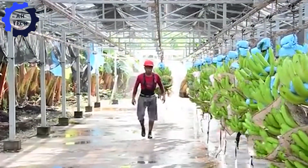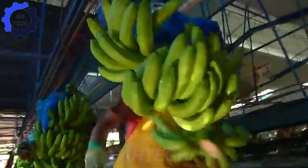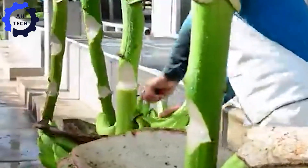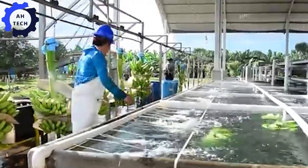After washing, the bananas are cut and soaked in water. This step is crucial to maintaining freshness. Agriculture technology helps control the temperature and quality of the water, ensuring that the bananas stay fresh and delicious.